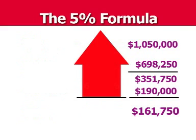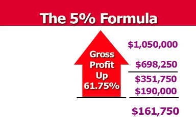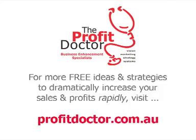That's a 61.75% increase from just 5% up and 5% down. The numbers may be different in your business and that's okay, but small changes can have a massive impact.